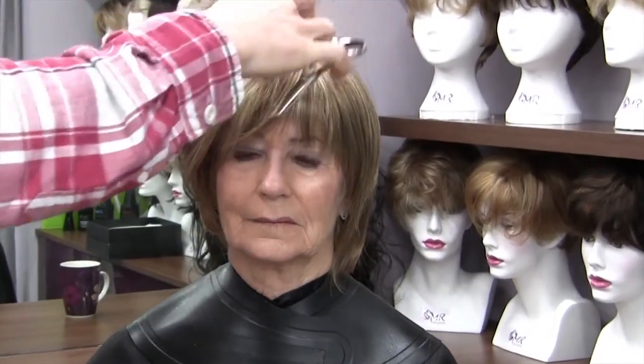Once the selection has been made, it's time for your wig expert to cut the piece in. This process allows the expert to optimise the hairpiece to suit your needs and give that personal touch that's so important to us all.